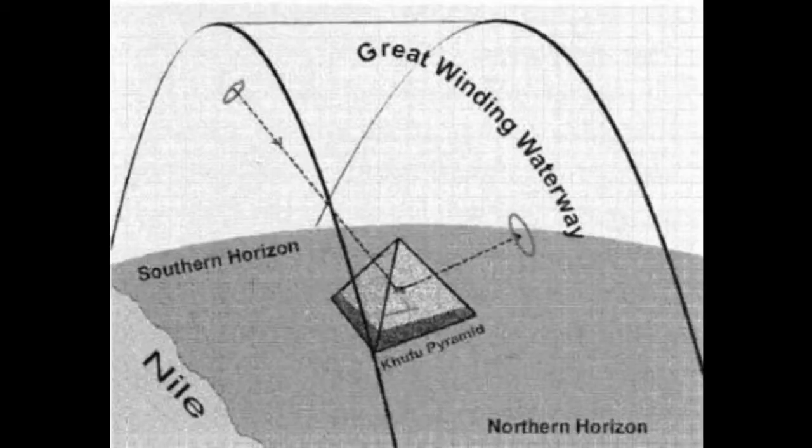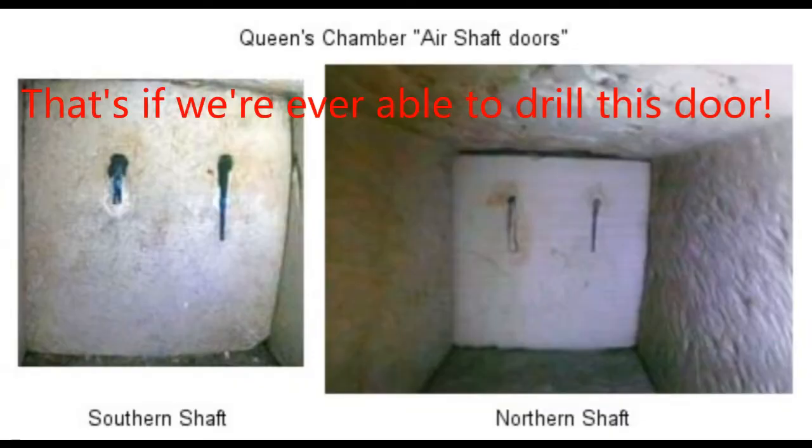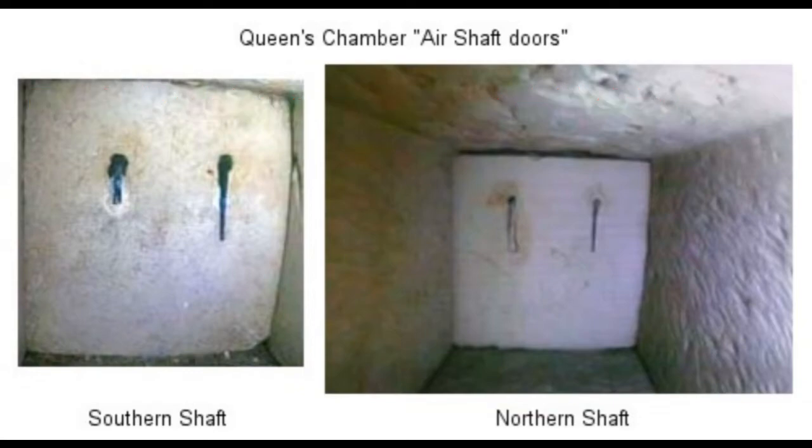The hieroglyphs were made to identify the stones — probably its position, no doubt. But in doing so, also identified the purpose of the shaft. I predict the markings behind the northern door will be similar, but will refer to exiting the reed floats, rather than allowing them in — entering in.